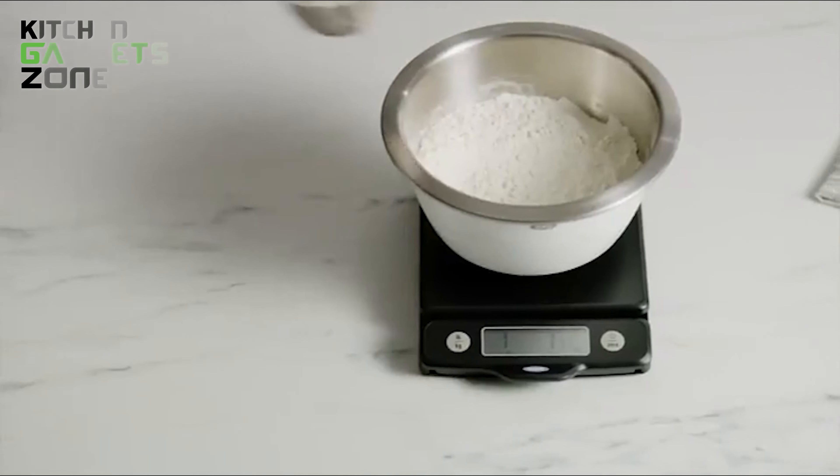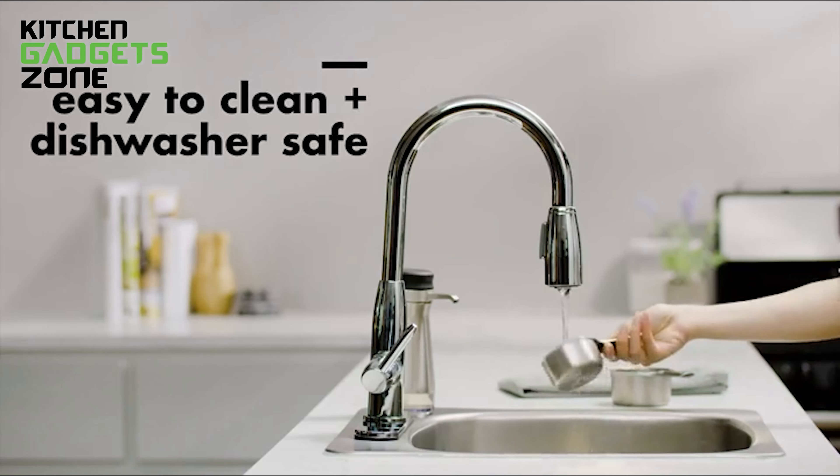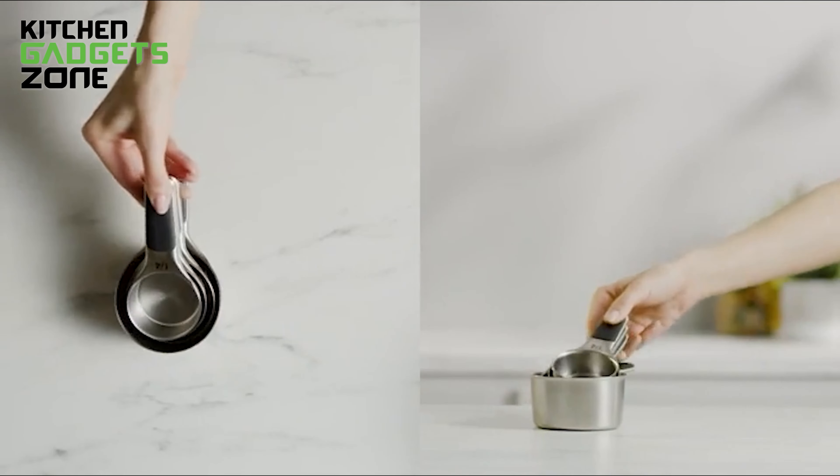Made from durable stainless steel, these measuring cups are built to last. Whether you're baking cookies or preparing a meal, these measuring cups will help you get the measurements just right.